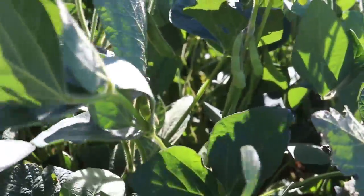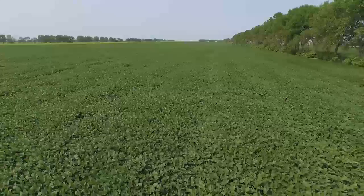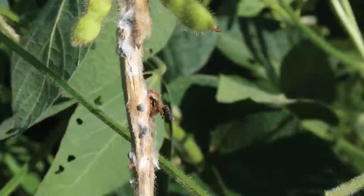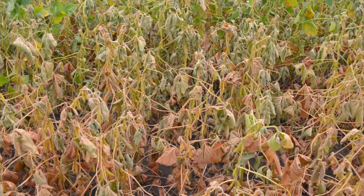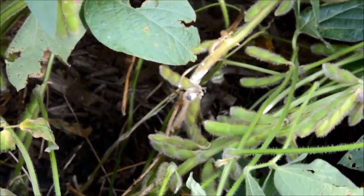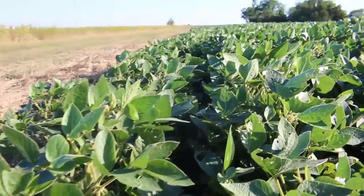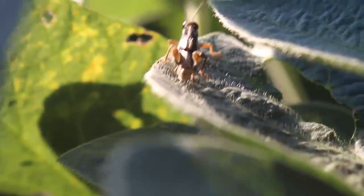And what kind of disease or pest pressures are we seeing out here? So this year, a lot of the disease pressures we usually have on a normal year would be white mold and sudden death syndrome. We're starting to see more charcoal rot in this area. With it being drier, we're not seeing as much white mold. And with it being drier, we're starting to see more grasshoppers.